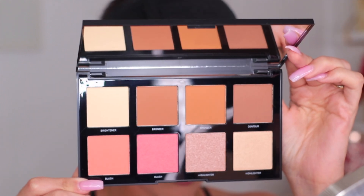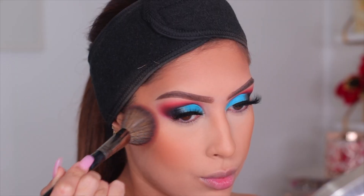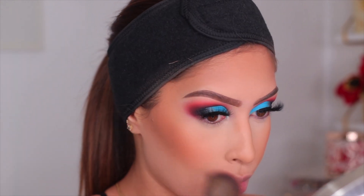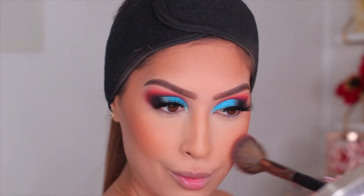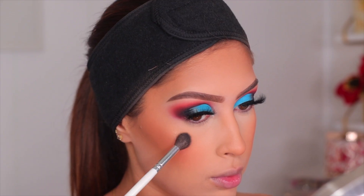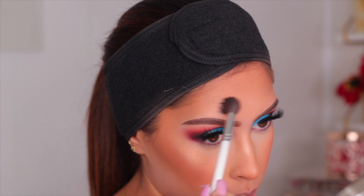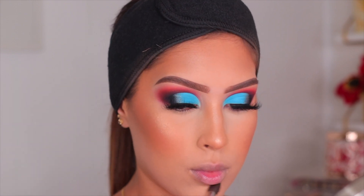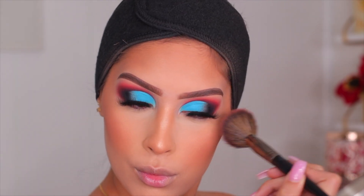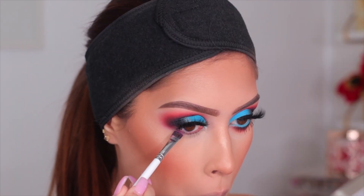For blush, I'm using the Morphe 8M Medium Vibes Complexion Palette. I usually don't pick up palettes like this because I never use all the shades, but I just decided to grab it. I mixed the two blushes in the palette and applied them to my cheeks — very pretty, but I did have to build it up since it didn't have as much pigment as their blush trios. For highlighter, I'm using my Lunar Beauty highlighter palette, one of my favorites, and then going back in with my blush brush to blend everything.